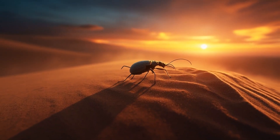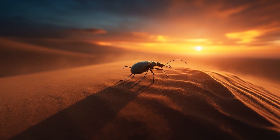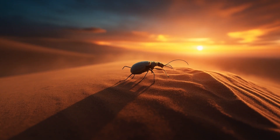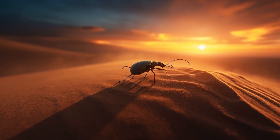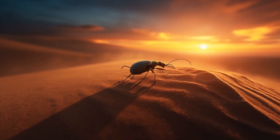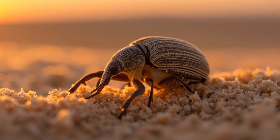The twilight hush settles over the Mojave as the wind skims the dunes and the desert air tastes of dust and sage. At the lip of a wind-smoothed ridge, a Mojave dune weevil shoulders its way into the fading light, its ridged back catching the last lemon glow of the sun. It shakes free a few grains of sand, its body the precise color of the dune itself, so that a passing kit fox sees only ripples and shadow, a landscape breathing in the cool of the evening.